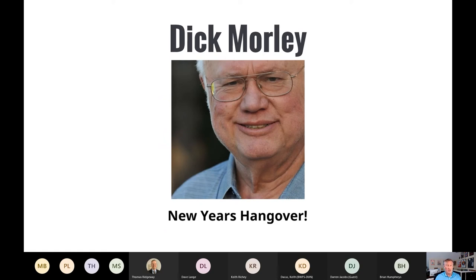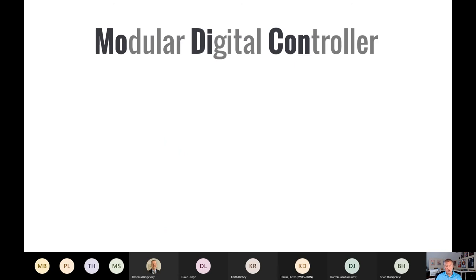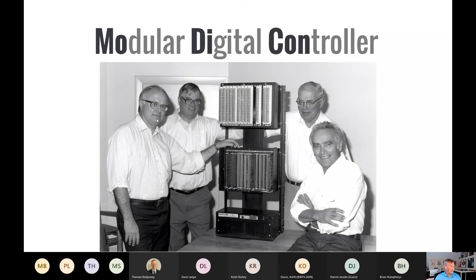Dick came up with a new, more modular hardware platform and also invented what we now know as ladder logic — a graphical interface between the underlying code and the user. It would look like and mimic the same electrical schematics that maintenance people and engineers in manufacturing plants were used to seeing. He named his new invention the Modular Digital Controller, and their new sister company was called Modicon.